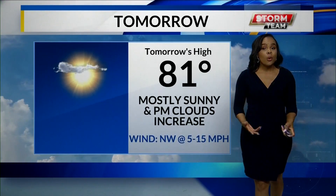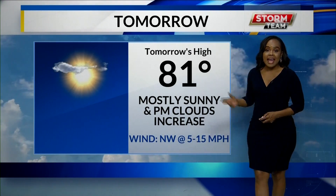84 degrees for our highs today and winds are moving at a gust of about 25 miles per hour. 81 degrees for our highs tomorrow and we are also going to see those gusts — very breezy out there.